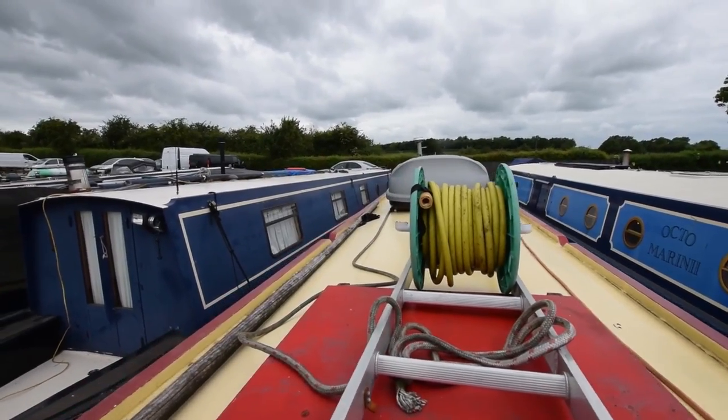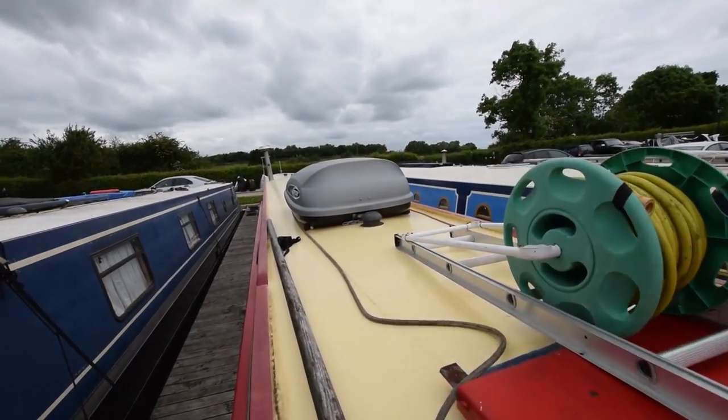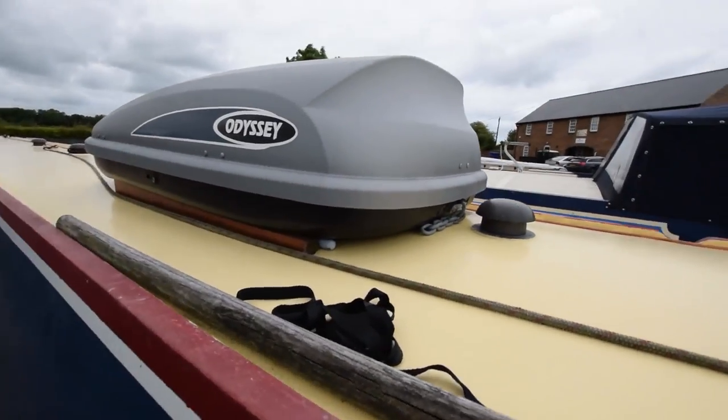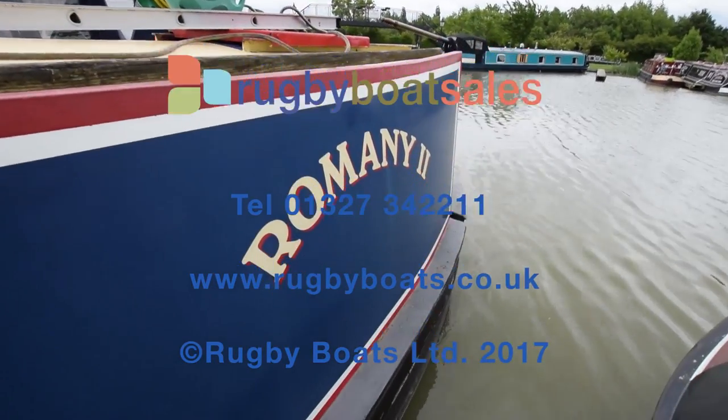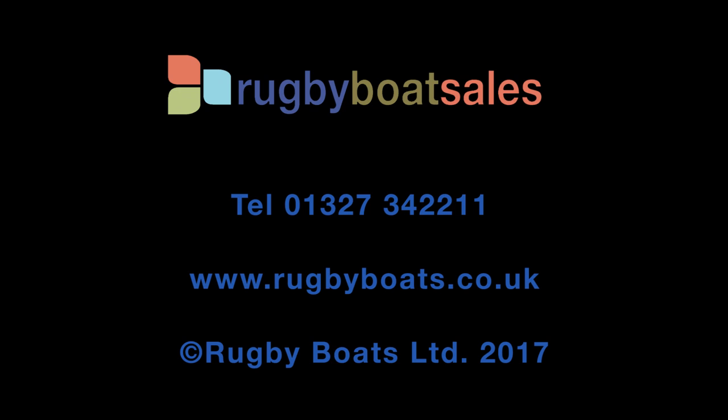Head onto the stern deck, navigate the short pontoon, down the gunwales holding the camera — and that's Romany II. For further information and a downloadable brochure, go to rugbyboats.co.uk.